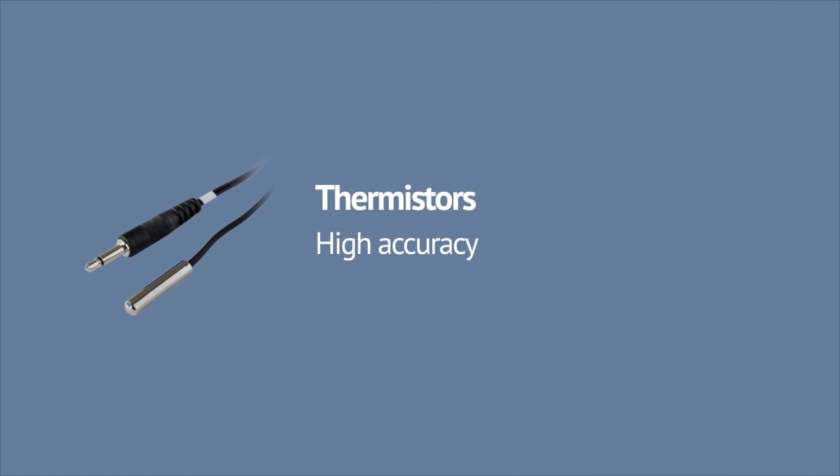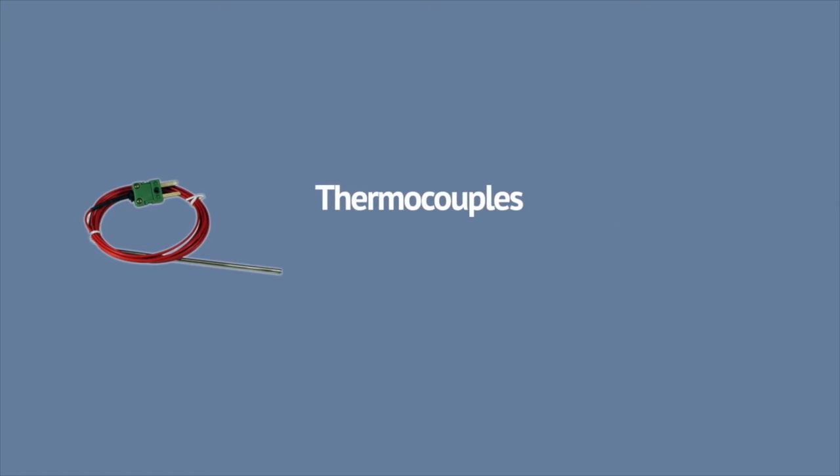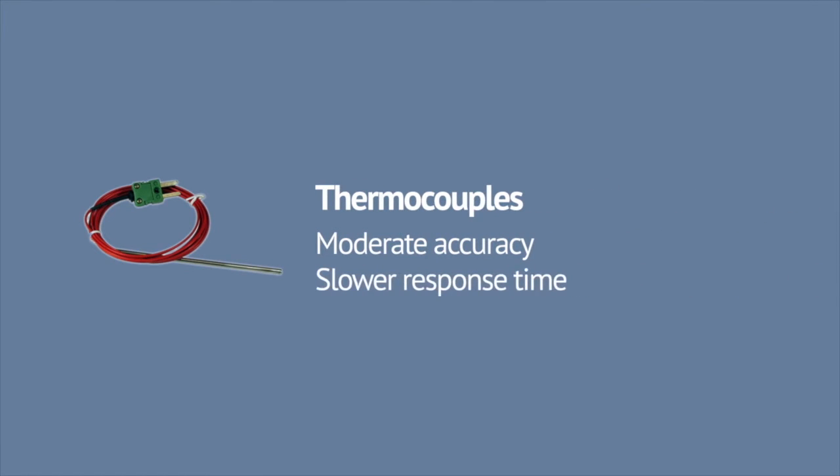Thermistors, boasting high accuracy and faster response time but with a narrower temperature range, are ideal for measuring foods. Thermocouples, less accurate but with a far wider temperature range, are ideal for checking the temperature of ovens.